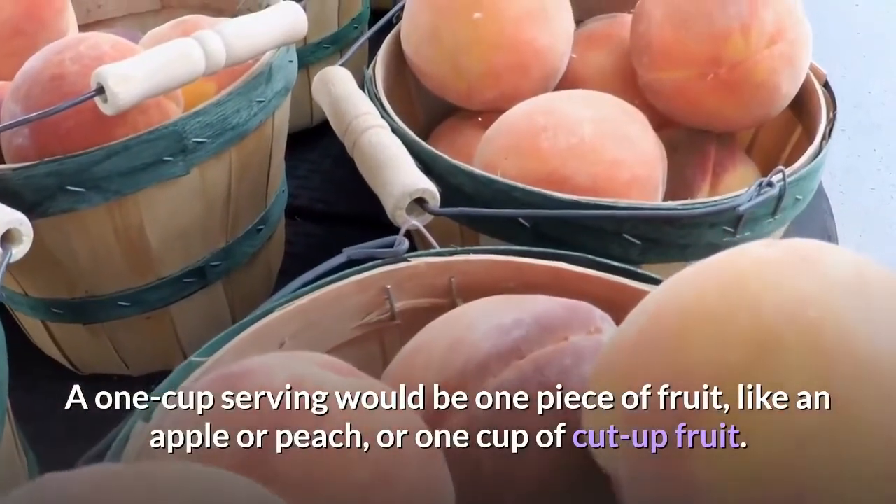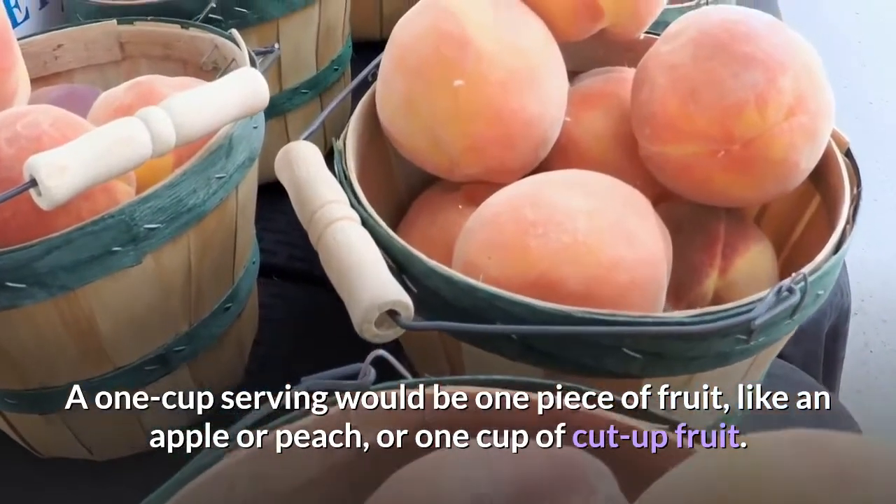A one-cup serving would be one piece of fruit like an apple or peach, or one cup of cut-up fruit.